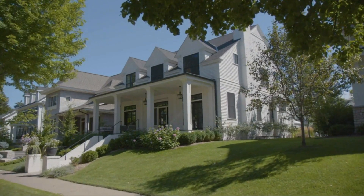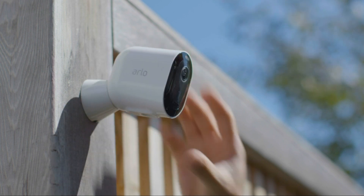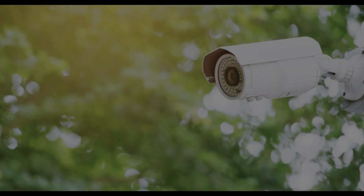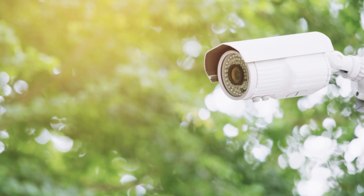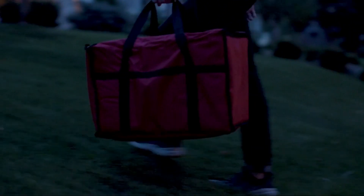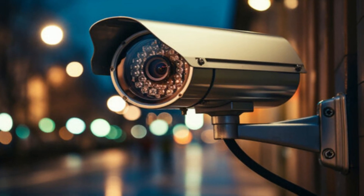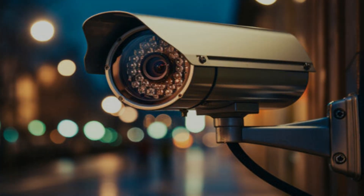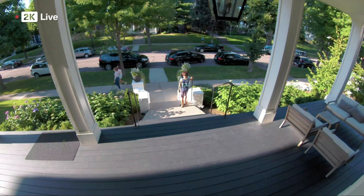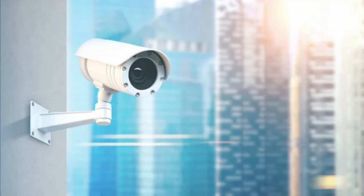Hello everyone! Welcome back to Top Amazon Finds, your guide to the latest and most advanced gadgets on Amazon. Today we're immersing ourselves in the realm of home security as we unveil the best five security camera systems in 2024. In an era where protecting your home is non-negotiable, these cutting-edge camera systems promise to be the watchful eyes you need.